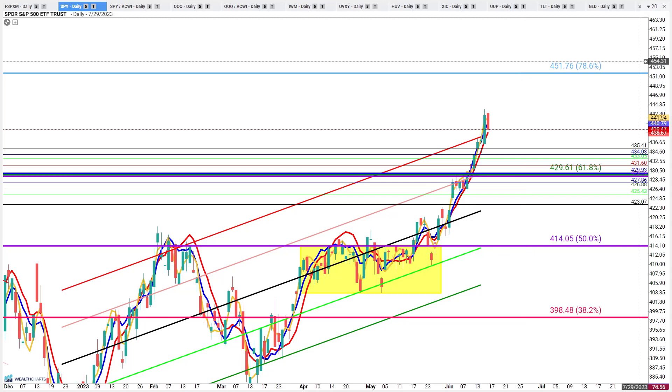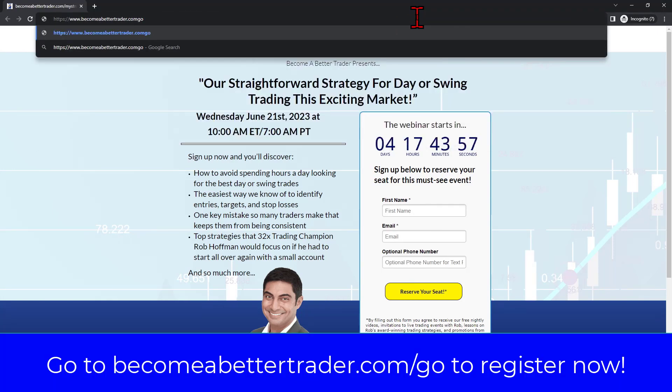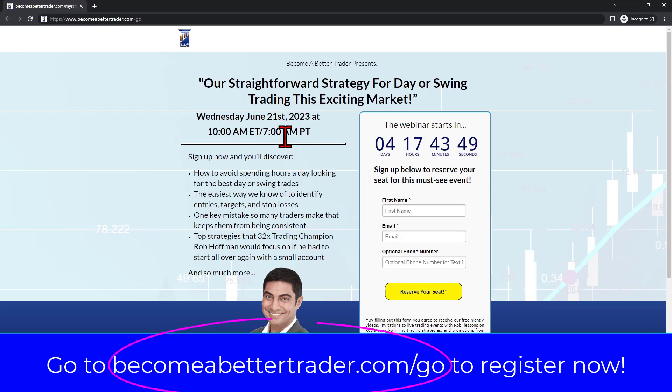I'm going to be teaching you all about these signals in a very special session next Wednesday, June 21st. To get registered, go to becomeabettertrader.com/go — you'll be able to join us Wednesday morning at 10 a.m. Eastern, 7 a.m. Pacific. It's not going to be a recorded session, so make sure you're there. If you liked the way I broke down looking forward in the market today, there's a whole lot more — how to use the TRP toolkit with scanning and in conjunction with WealthChart member-exclusive indicators for both day and swing traders.